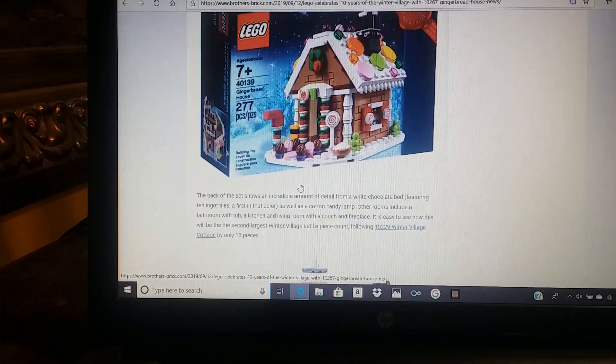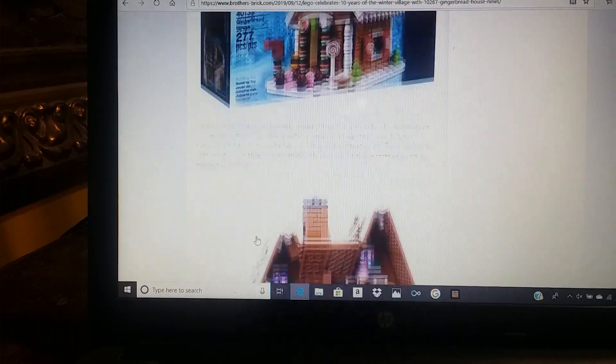I love how this is built. This is actually the second largest Winter Village set. The largest was the Winter Village Cottage, and according to this article by Brothers Brick — that's where I'm getting all these pictures from — it's only a difference of 13 pieces.